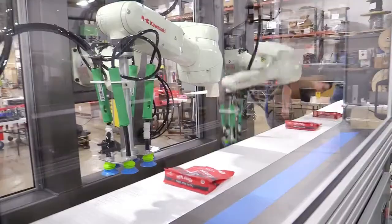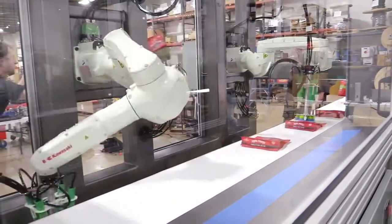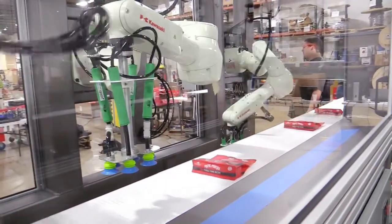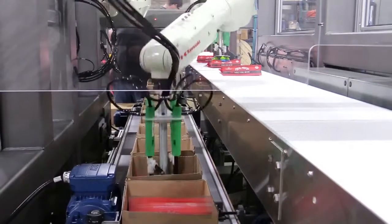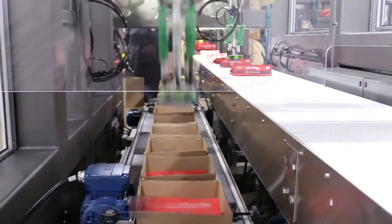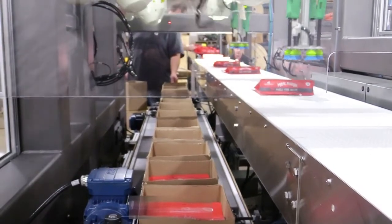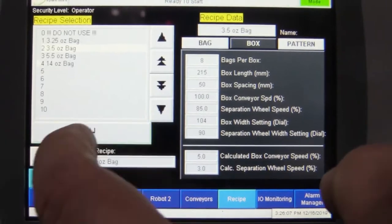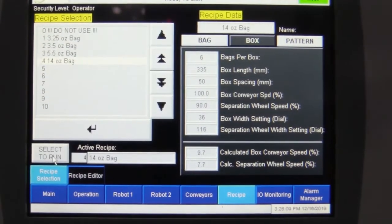That data is shared between both robots, and each robot will pick 50 percent of the product presented to it. The system is also flexible in running multiple different types of parts and variants. It's easy to add new parts through the operator interface — the HMI — simply by adding a new part number, giving the bag dimensions and weight.